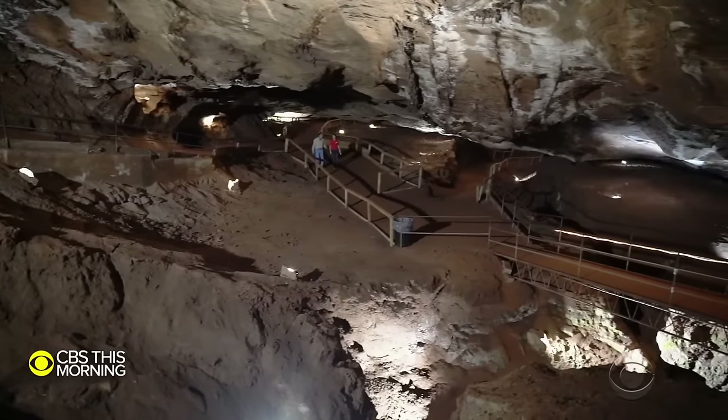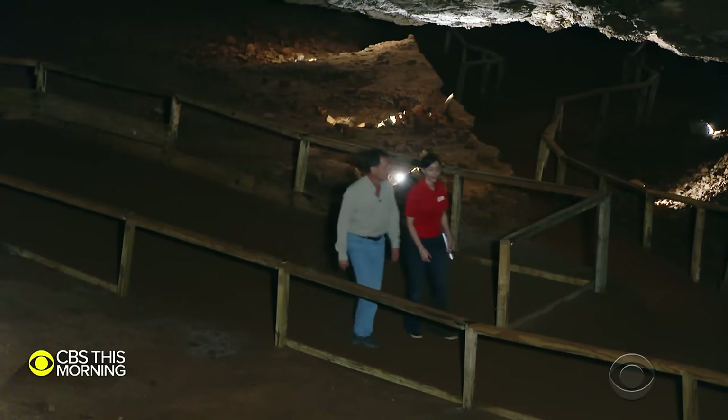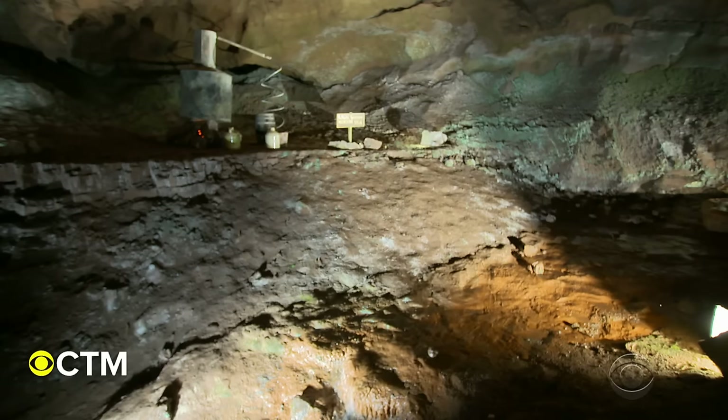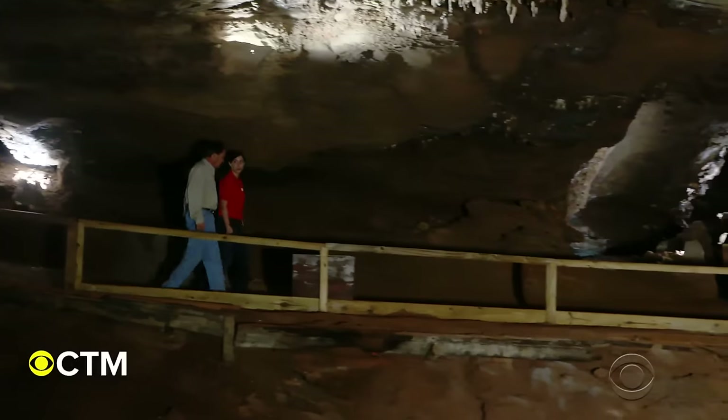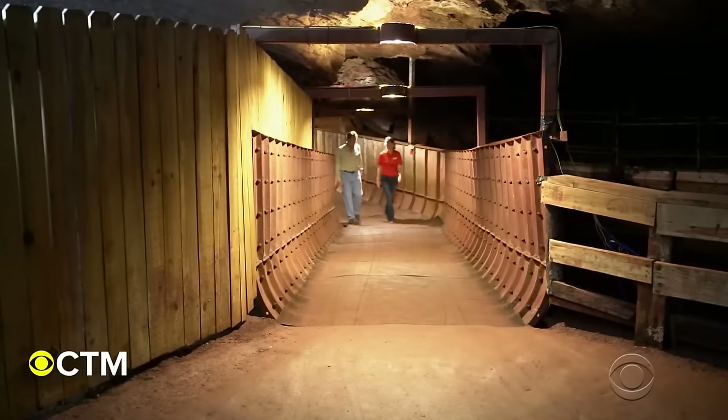Do you remember this from your childhood? Yes, I was actually six years old the first time I came down here with my grandmother and my older brother. Tour guide Savannah Dalton is part of that rich history. Her grandmother and great-aunt played down here as children. We were actually making our way towards the lake room.